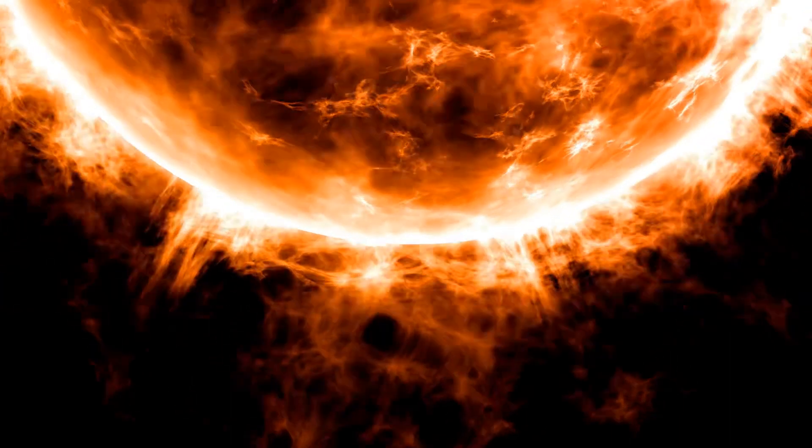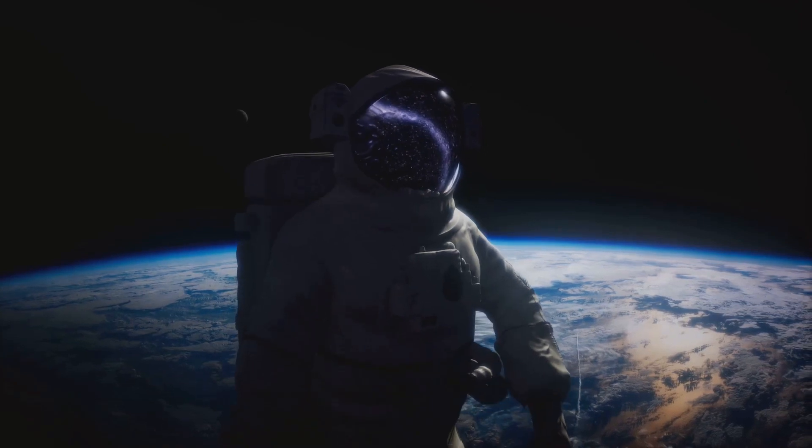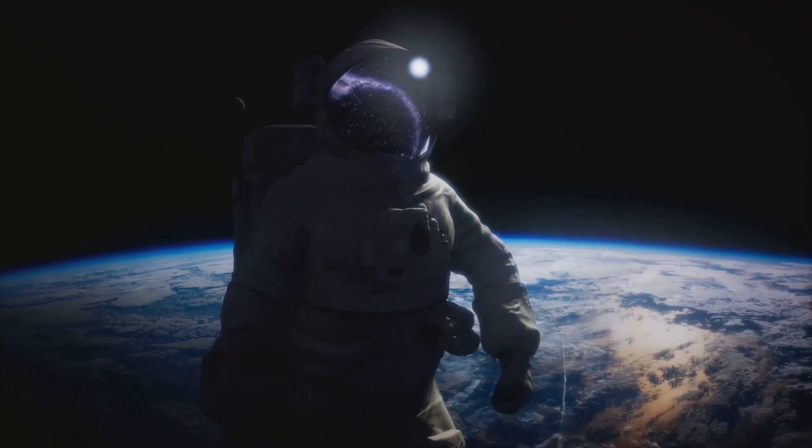While there is still much to learn about these extraordinary events, the Universe continues to surprise and intrigue us with its dynamic and complex phenomena. As our understanding of super flares evolves, we're reminded of the infinite mysteries our cosmos holds, waiting to be discovered.